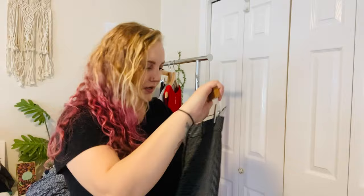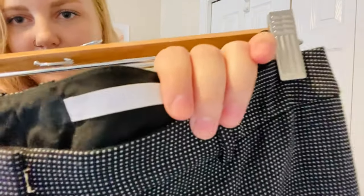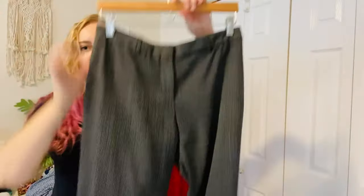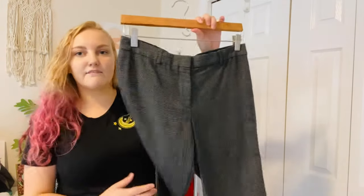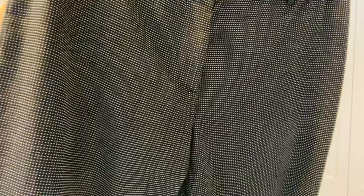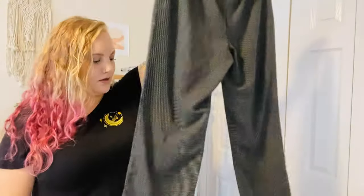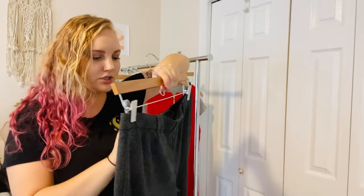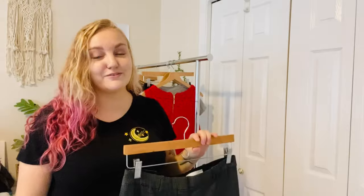This one is Boss Hugo Boss. The tag is white-on-white so it's hard to see, but it is Boss Hugo Boss. These are dress pant trousers with polka dots — there are so many polka dots you can barely tell. They're in really good condition, just nice career-wear pants. I've never sold this brand before, so we'll have to see how it does.